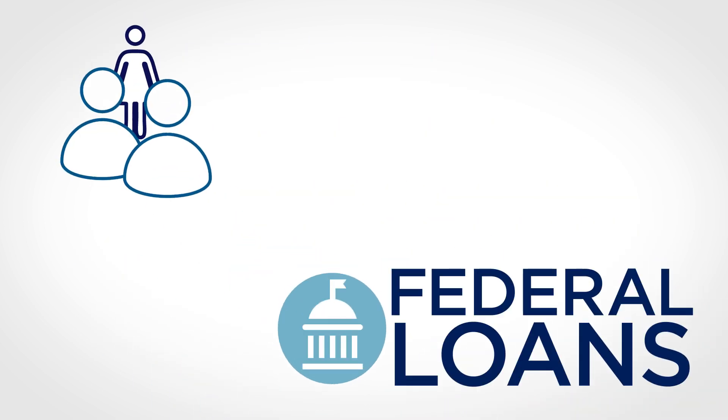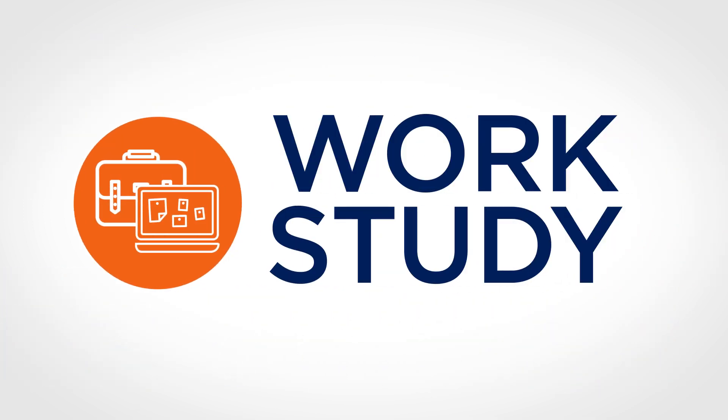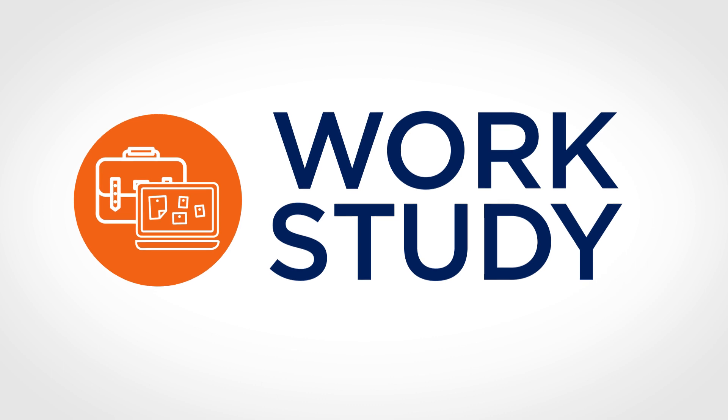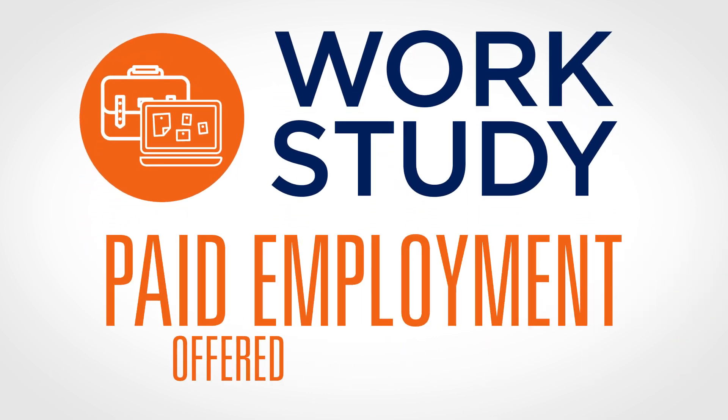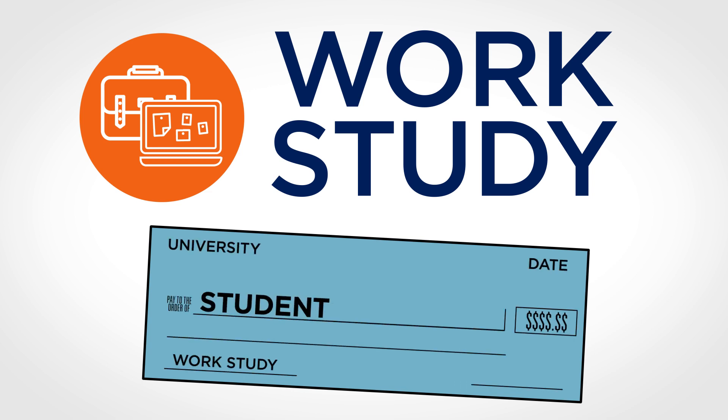Parents can also apply for a Parent PLUS loan to cover the remaining costs of attendance after all other aid. Work-study is another way to offset some unmet need. Work-study is paid employment offered by the university to the student. The student typically receives this aid in the form of a paycheck, just like any other job. It's not automatically deducted from tuition.